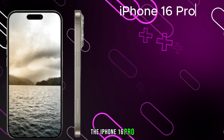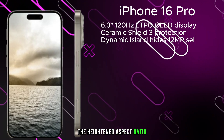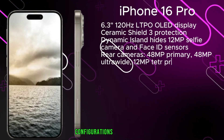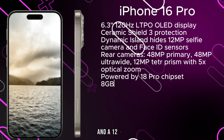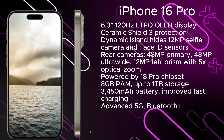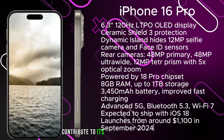Moving on to the iPhone 16 Pro, it showcases a 6.3-inch 120Hz LTPO OLED display, distinguishing it from its predecessors. The heightened aspect ratio, coupled with Ceramic Shield 3 protection, elevates its durability. Rear camera configurations include a 48MP primary camera, a 48MP ultrawide, and a 12MP periscope prism camera with 5x optical zoom. Powered by the A18 Pro chipset with 8GB of RAM and up to 1TB of storage, plus advanced 5G, Bluetooth 5.3, and Wi-Fi 7.